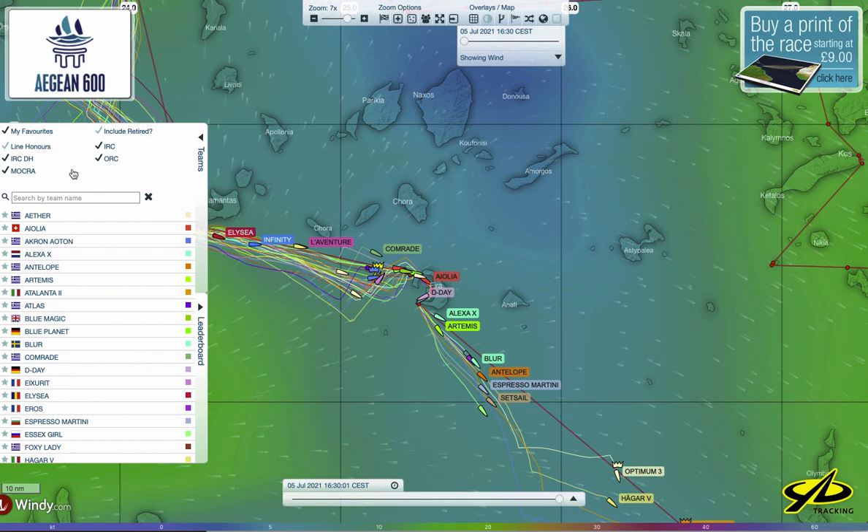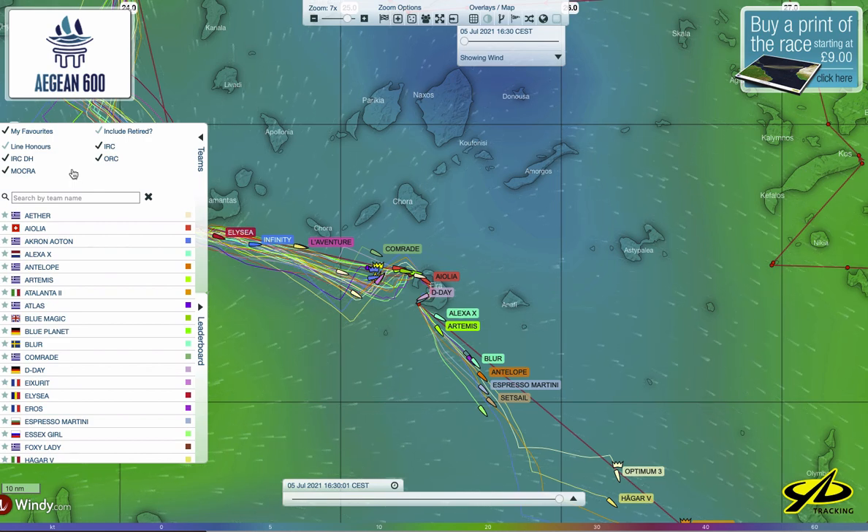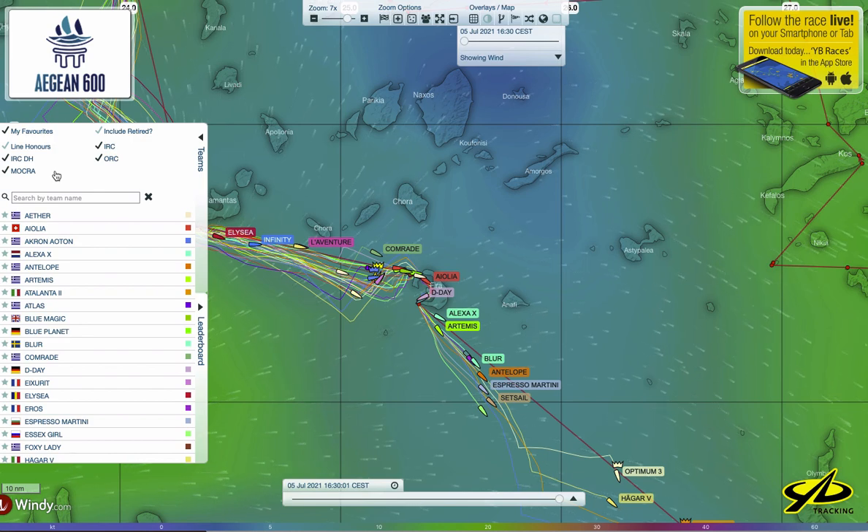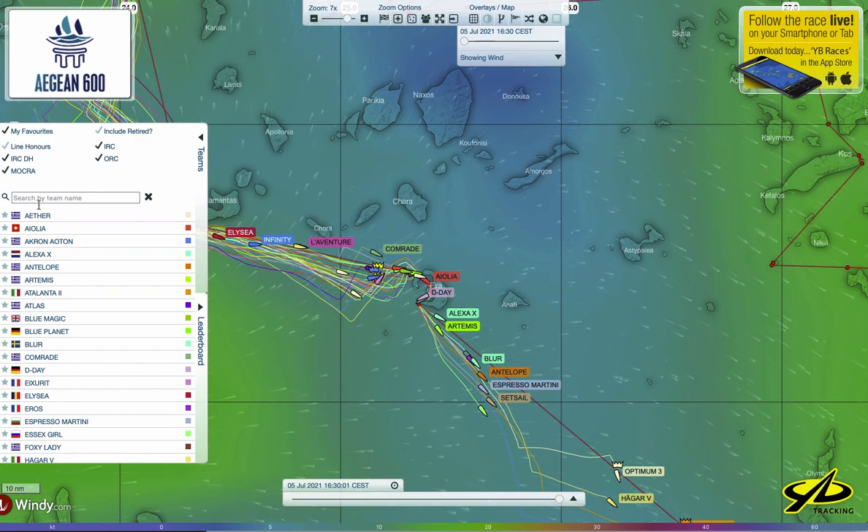There are three different rating systems being used for this race. There's the MOCRA system that's being used for the two multi-hulls that are racing.